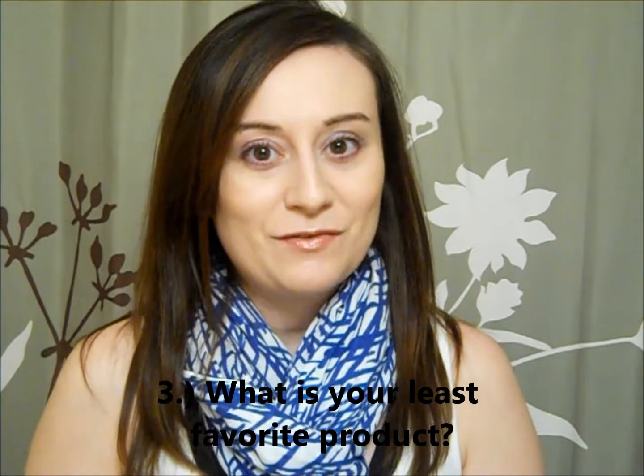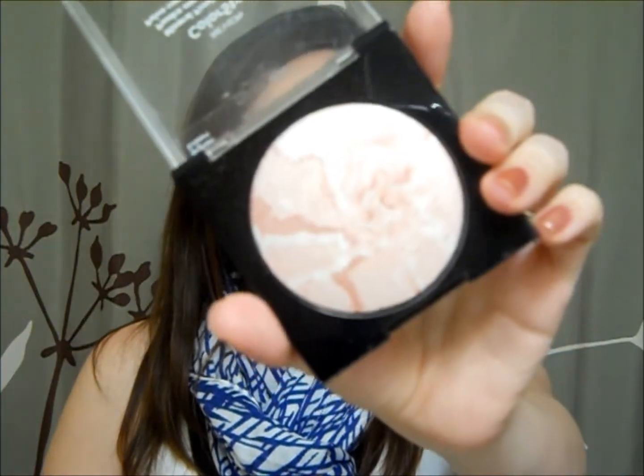Question number three: what is your least favorite product? Usually I don't keep my least favorite products — I'll throw them out or give them away — but this one I kept for a reason. This is probably my most disappointing: it's the Revlon Colorstay Mineral Finishing Powder. This is the pink one. It's supposed to be a finishing powder, which you could never use it for that. I bought it for a highlighter, but it's incredibly chalky and absolutely full of sparkle. It was hella expensive — like $11 to $12 in Canada — and for those reasons, that's why it's my most disappointing product.